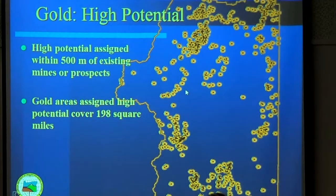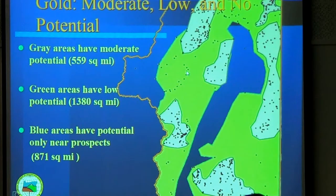I took those sites and assigned them high potential, and any ground within 500 meters of those mine sites I also assigned high potential. So you end up with about 198 square miles. It's actually a little less than that because there are a fair number of duplicates in this database. But just doing it in those rough terms, you end up with a couple hundred miles of prospective ground.